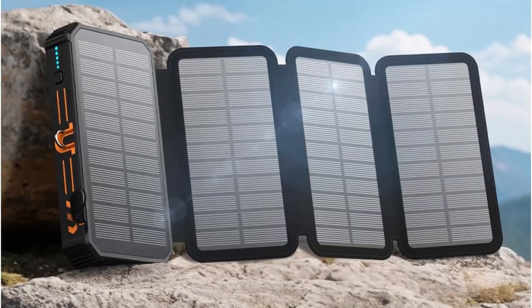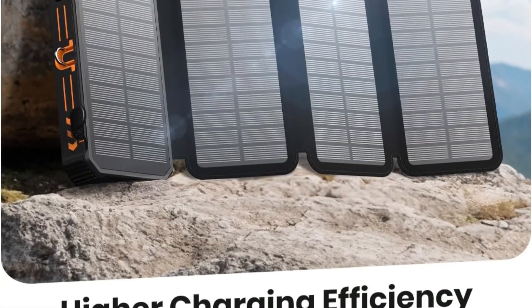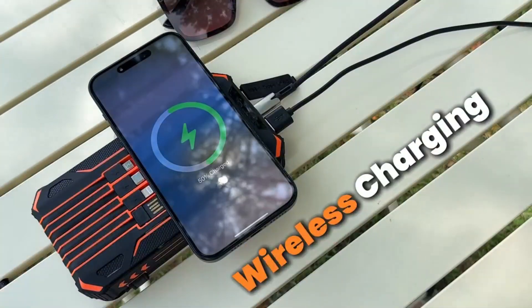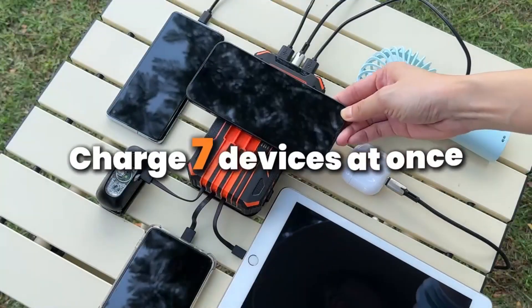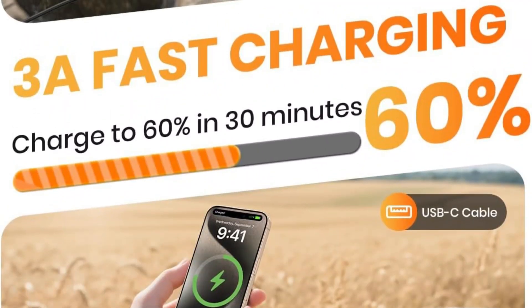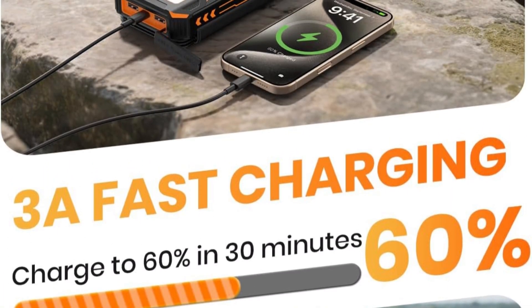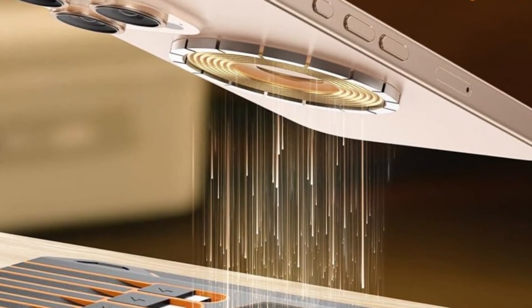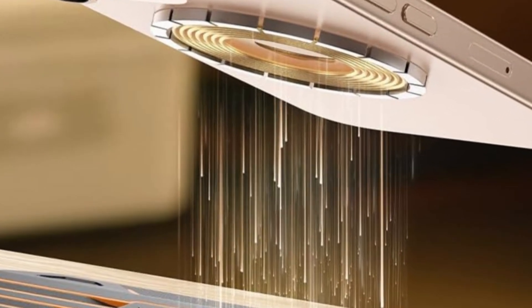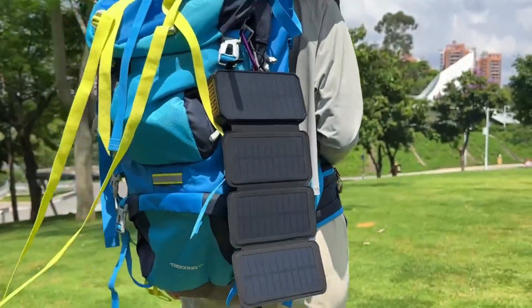The design includes four built-in charging cables — USB-C, iOS, USB-A, and micro — three output ports, and even a wireless charging pad, allowing you to power up to seven devices simultaneously. The fast-charging Type-C port can boost an iPhone from 15% to 60% in just 30 minutes, ensuring quick top-ups on the go. Compatible with nearly all modern devices, from iPhone 16/15 series to Galaxy S24/S23, it's built for versatility and convenience.